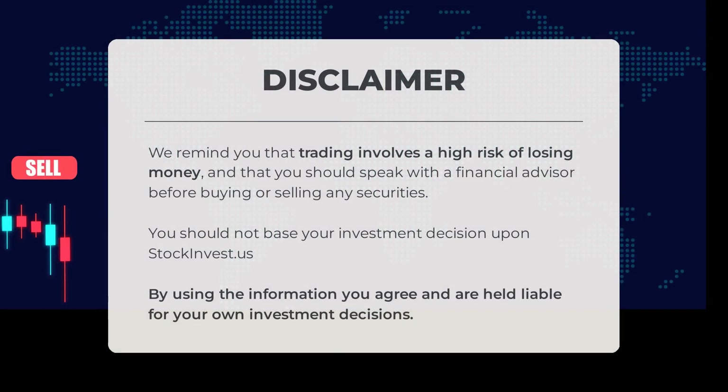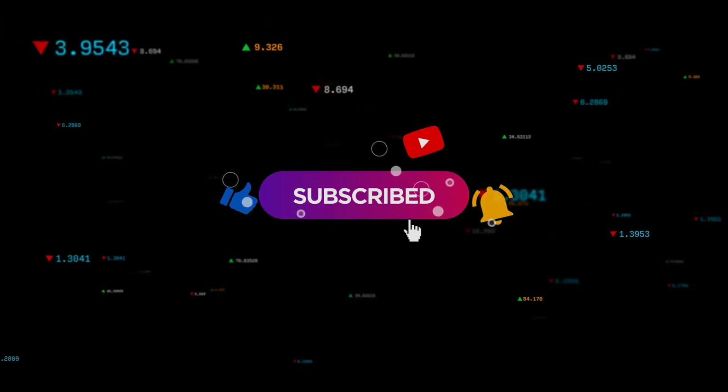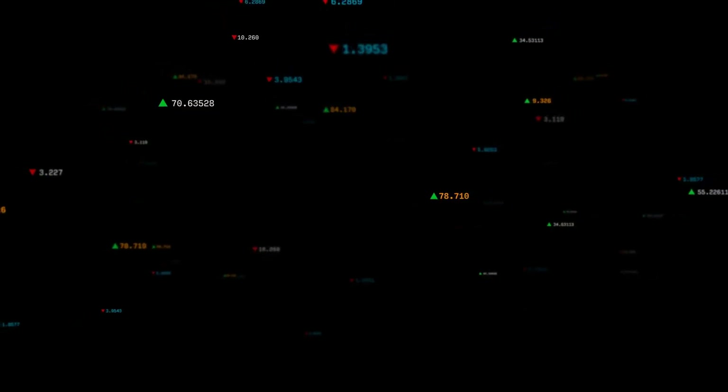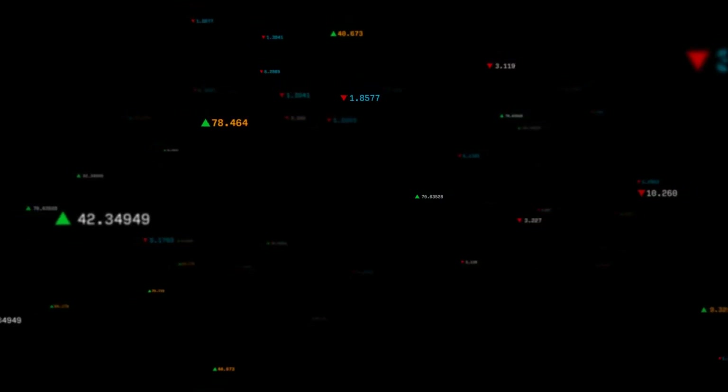Before trading, it's crucial to acknowledge the high risk involved and the potential for losing money. It is strongly advised to consult with a financial advisor before making any investment decisions. StockInvest.us should not be the sole basis for your investment choices — by utilizing this information, you accept responsibility for your own investment outcomes. Share your thoughts in the comments: do you agree or disagree? What price target do you have in mind? Don't forget to like and subscribe. Wishing you success in your trading endeavors — have a wonderful day from all of us at StockInvest.